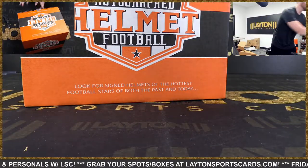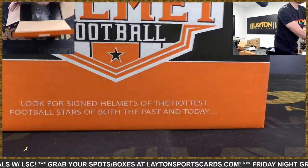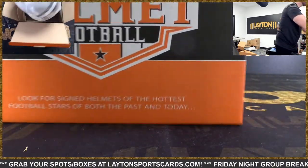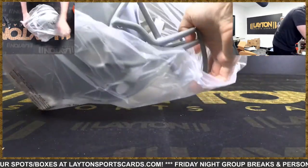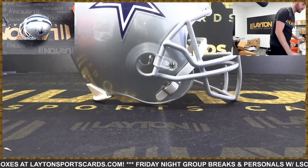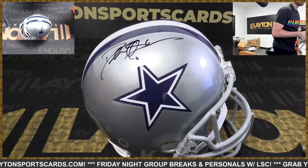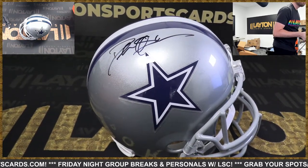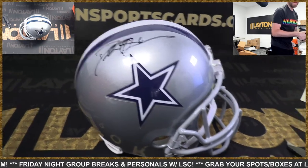Best DB to do it, best DB to do it. Cowboys again — Cowboys got three helmets. Guess what? Deion Sanders. No way — Deion Sanders again! Cowboys with the triple helmet break.